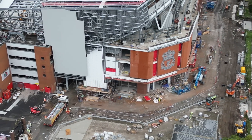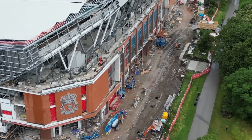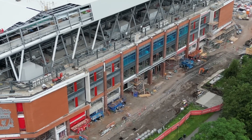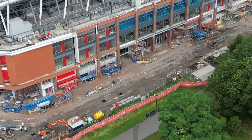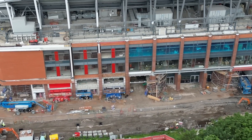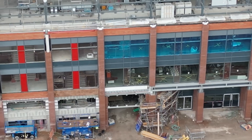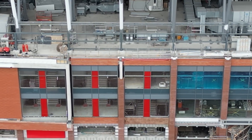Let me straighten up — otherwise it looks strange. The brickwork has been going on. Sorry, I'm still struggling with the new controls, keep going the wrong way, but it's only the second or third time of using this new drone.